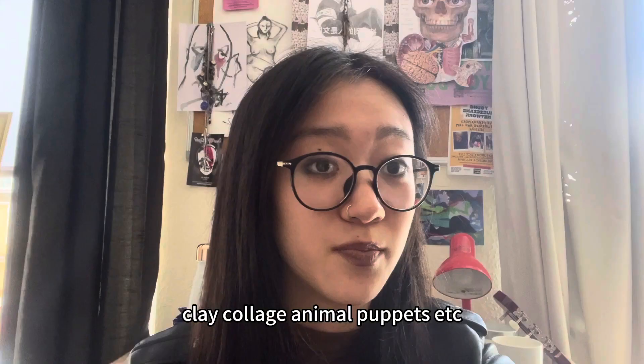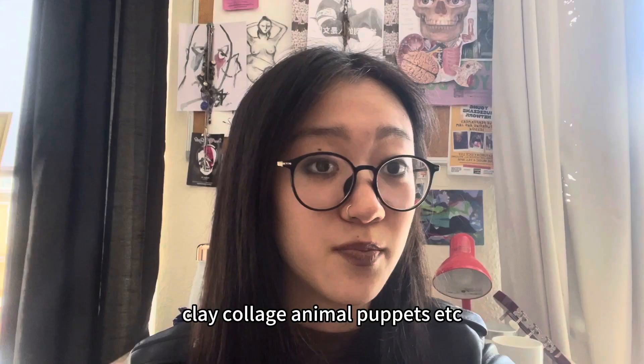If you find this video helpful, please like this video and subscribe, and I will show you more beautiful venues and interesting events in Swansea. See you soon!